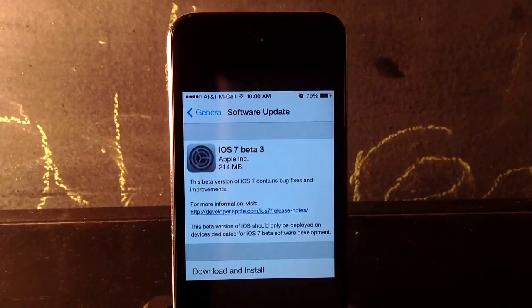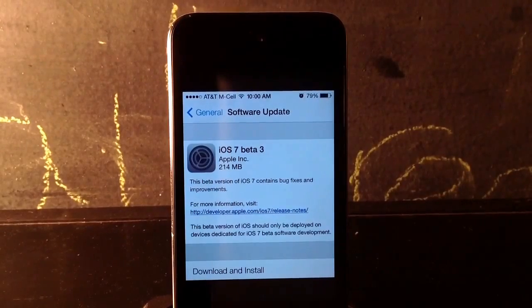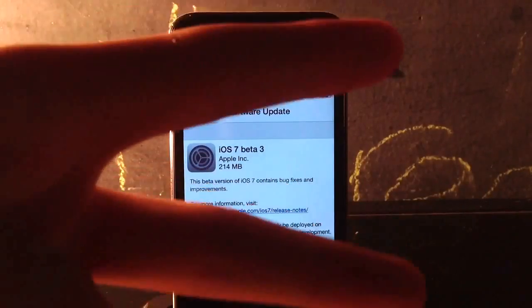There are a ton of new updates in this update, so down in the description below we'll have a whole list of everything that's new. But that's basically it, guys. Please rate, comment, and subscribe, and I'll see you guys in my next video. Peace.